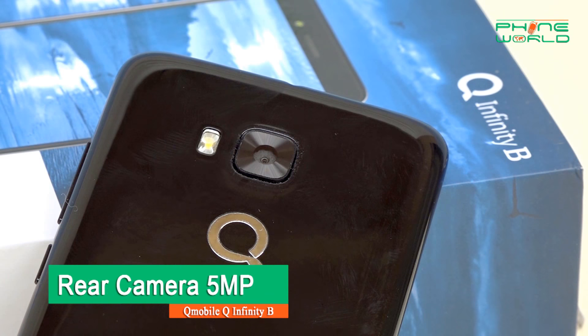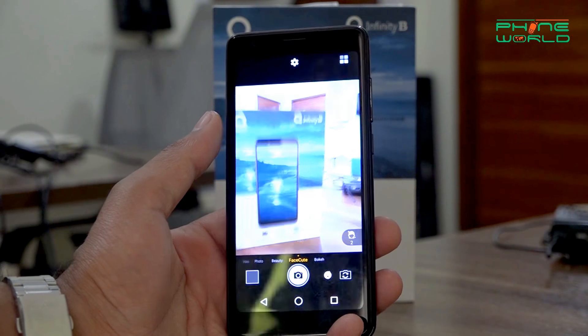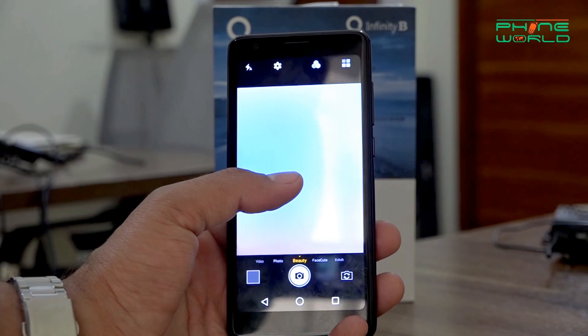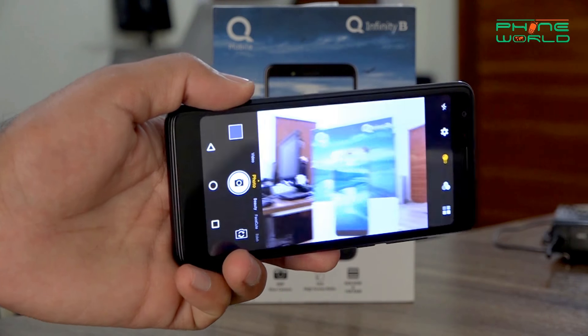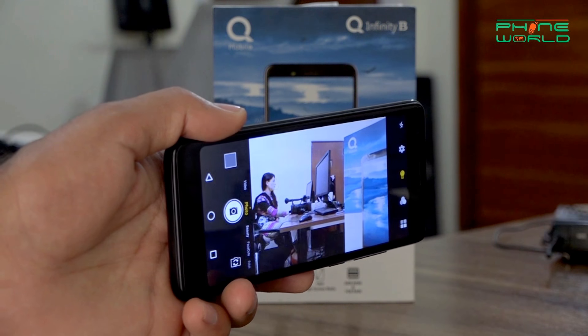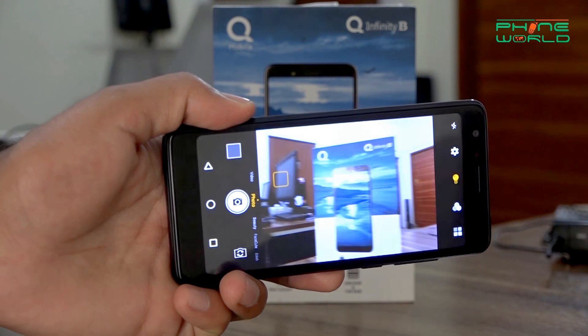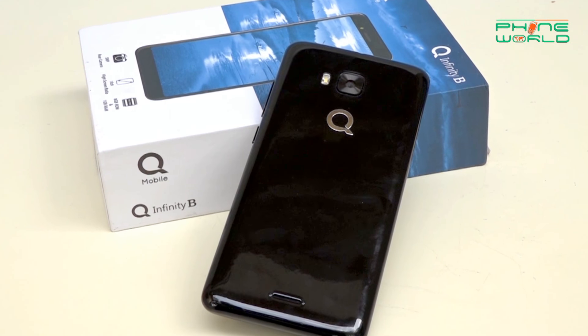Looking at the camera, you have a 5 megapixel back camera and a 2 megapixel front camera. You can't expect a lot in this budget but the results are okay, though I wouldn't call it fully satisfactory. The device does include a bokeh mode which blurs the background, but I don't think the bokeh effect will be very effective here. Overall, the camera gives a satisfactory result for this price range.